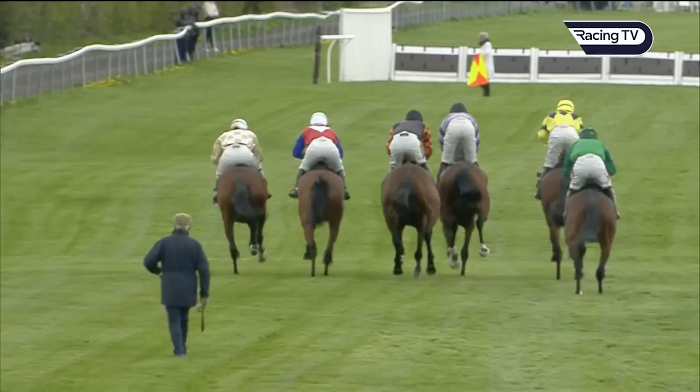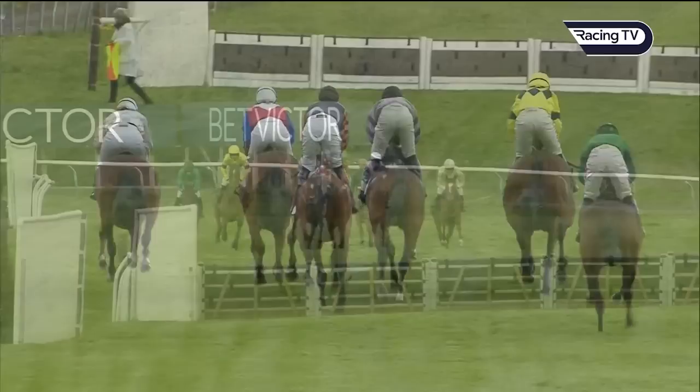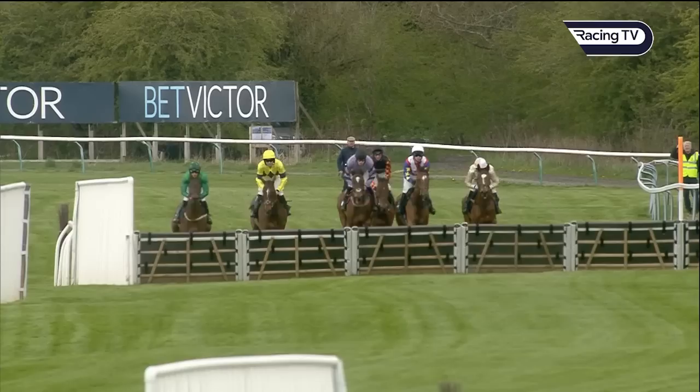And they're off. The first of today's listed races is the British EBF Betvicta Goldcastle National Hunt Novices Hurdle, racing over 3 miles and 12 flights. The favourite, Making Your Mind Up, is in the lilac colours.